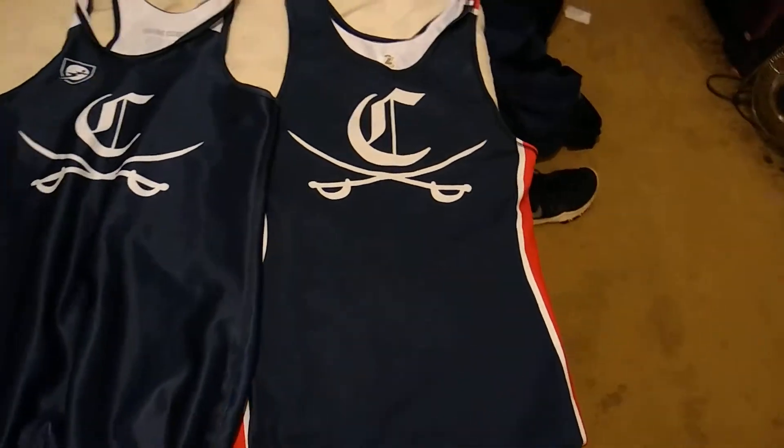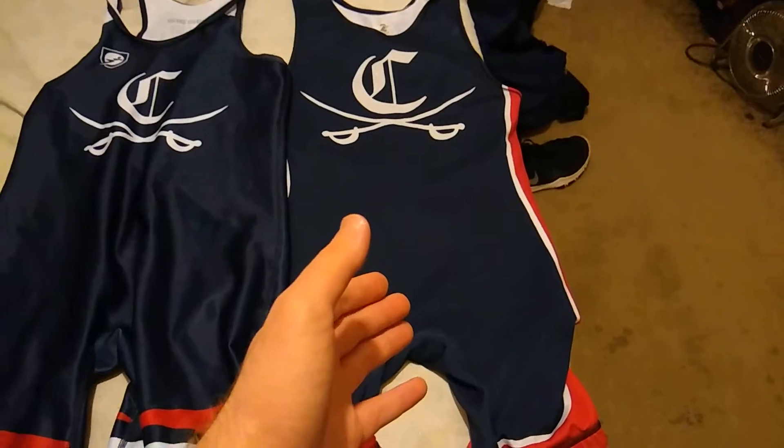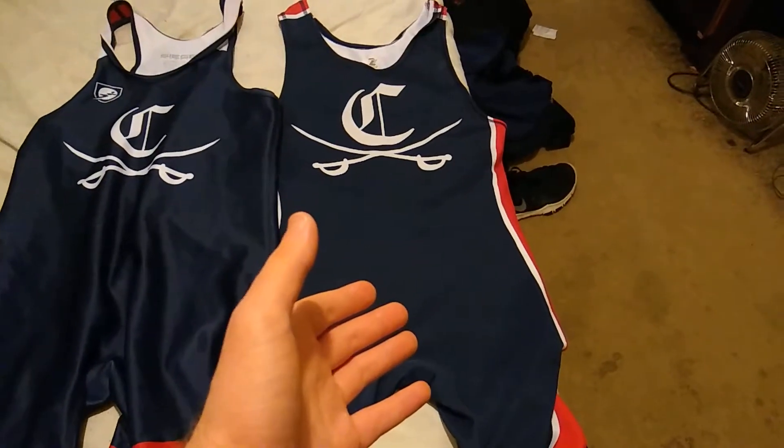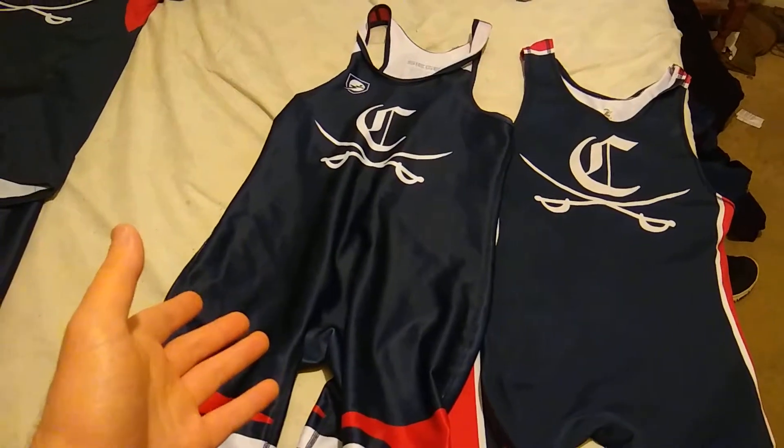Different schools use different materials. This one is polyester, and the good thing about it is that it conforms to your body type. So even though I'm technically a large, this medium still fits me because the polyester can stretch out. This other one is also a medium.